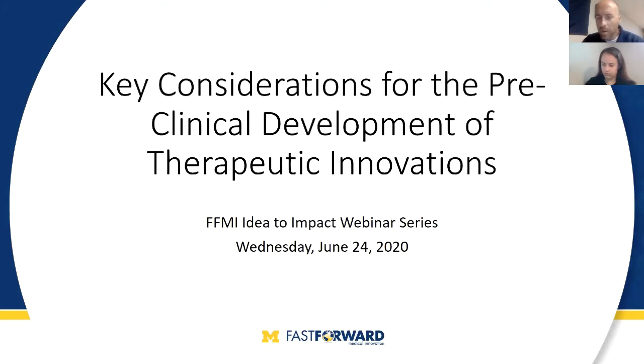Okay, we've got a few more people logging in. Good afternoon, everyone. Let's go ahead and get started. Hello, my name is John Servos. I'm the Director of Commercialization Education with Fast Forward Medical Innovation, also known as FFMI for those on the call who are outside of the University of Michigan. I want to welcome you to today's webinar. Before I introduce our two speakers for this afternoon, I do have a few things I would like to cover, including some technical housekeeping items.